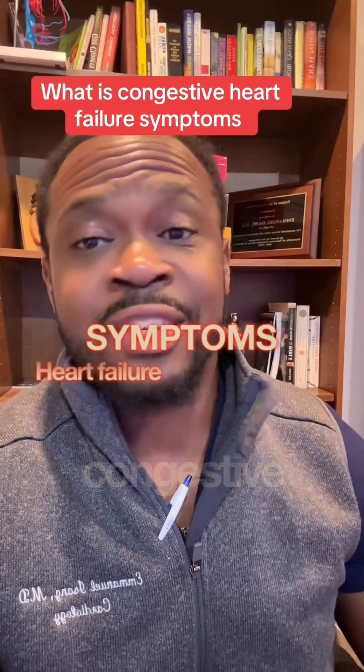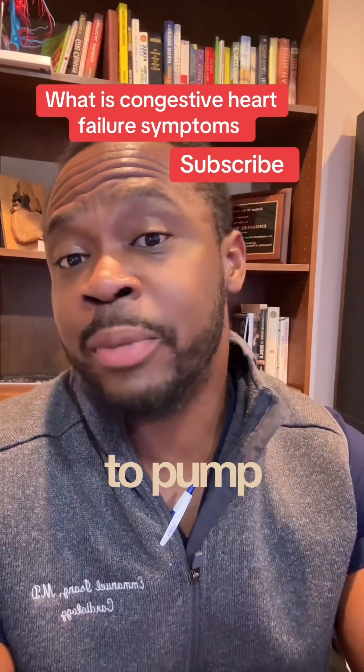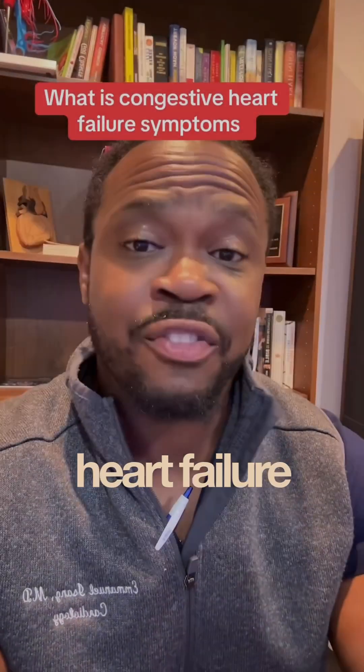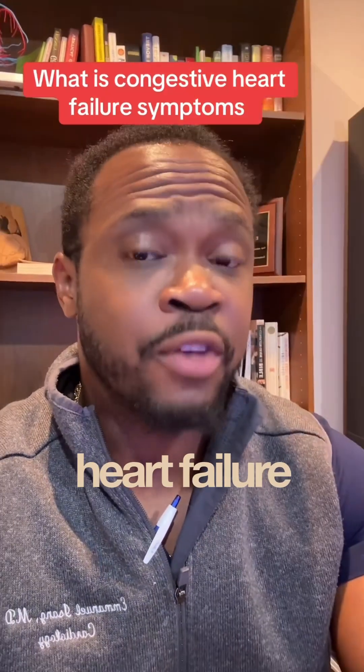What are some of the symptoms that people have of congestive heart failure? Congestive heart failure is the inability of the heart to pump appropriately to meet the body's demands. You can have it due to the heart not squeezing appropriately — this is systolic heart failure. You can have it due to the heart not relaxing — this is known as diastolic heart failure.